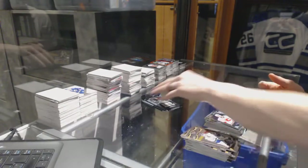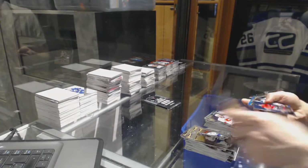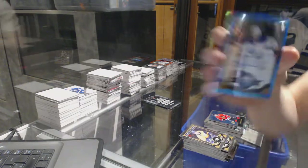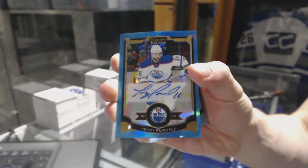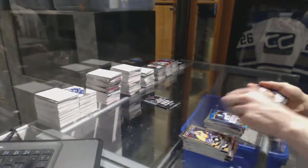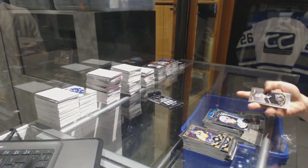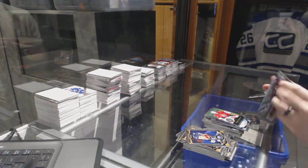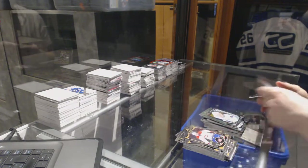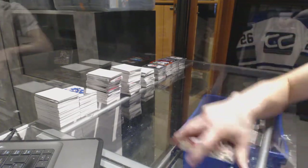And a Marquee Rookie for the Flames, Emile Poirier. We've got a Retro for the Hawks, Patrick Kane. And a Blue Rainbow Autograph for the Edmonton Oilers, Teddy Purcell. And a Marquee Rookie for the Sabres, Jack Eichel. Retro for the Senators, Andrew Hammond. And the final pack of the break — a Retro for the Hawks, Bobby Hull. And a Marquee Rookie for the Canucks, Hunter Shinkaruk. There we go, boys and girls, children of all ages!